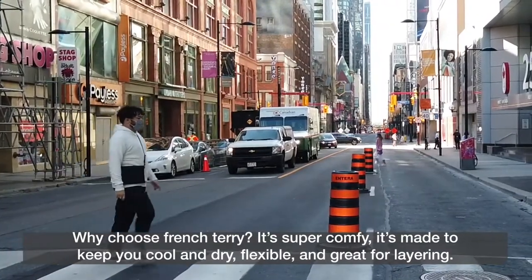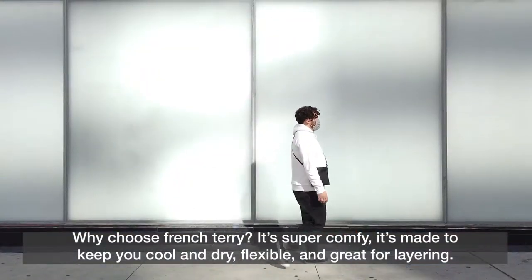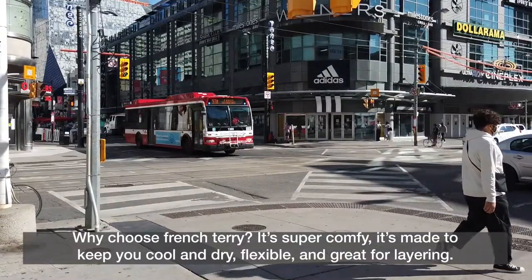Why choose French Terry? It's super comfy, it's made to keep you cool and dry, flexible, and great for layering.